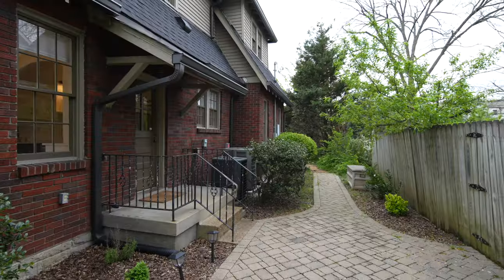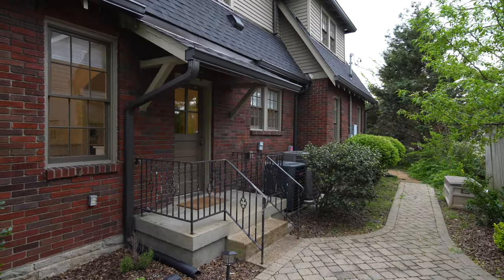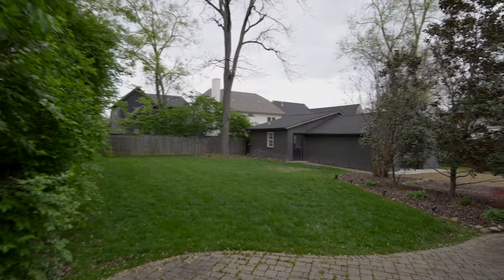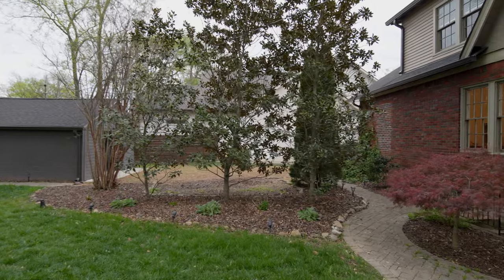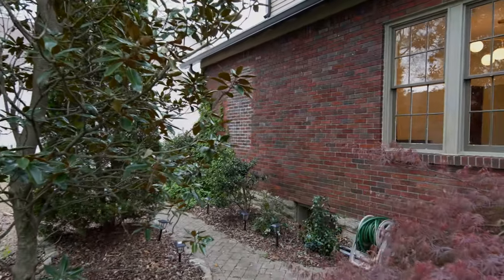Considered to be one of the most desirable areas, the Green Hills neighborhood is one of the most affluent communities in all of Nashville. People from all walks of life are drawn to Green Hills — it is the epitome of convenience, located just minutes from Belmont, Vanderbilt, and Lipscomb University, and just a stone's throw away from the ever popular 12 South neighborhood.